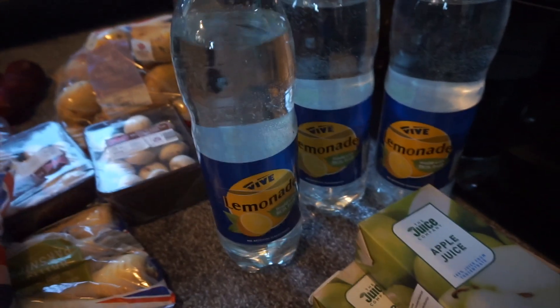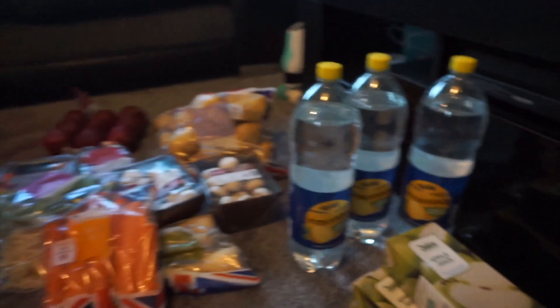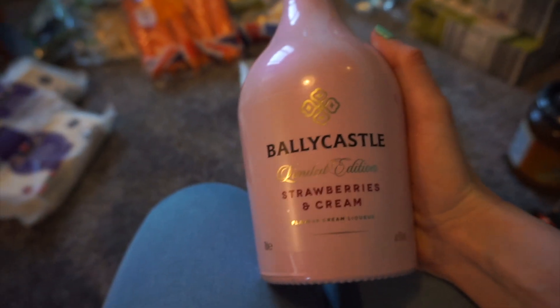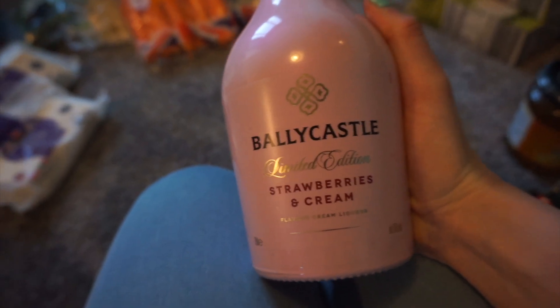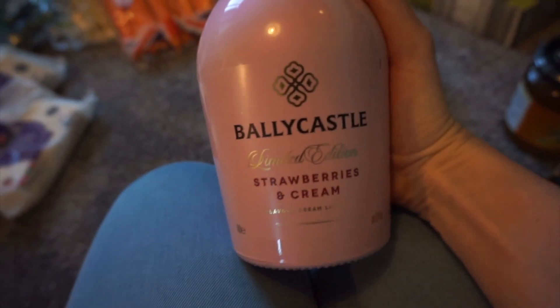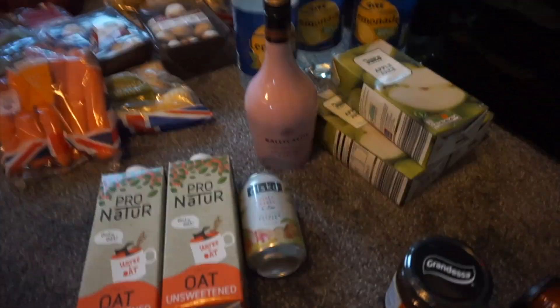We've got three lots of lemonades because we're loving lemonade at the moment. We treated ourselves - I wasn't going to get it but John insisted. This is like Aldi's version of Bailey's, and I've always wanted to try the Bailey's strawberry and cream but it's like 20-something quid, and this was 9.99, so we decided to get it. The bottle was well cute - should we keep the bottle? Yeah. This is strawberries and cream flavour, so I'm excited to try that. It's 15% alcohol - we're going to get wasted. So that's all the drinks that we got.